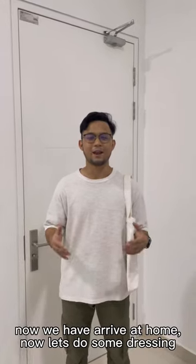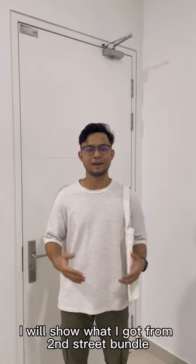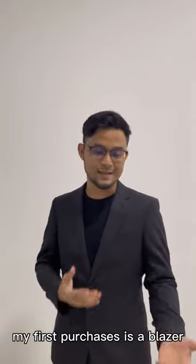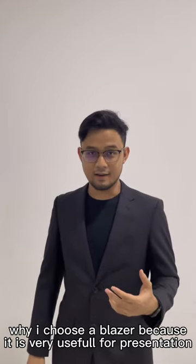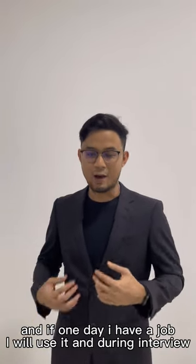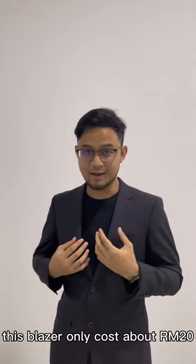We have arrived back at the hall. So now let's do some dressing and I will show what I got from Second Street Bundle. Let's go guys! So my first purchase is a blazer. Why I chose a blazer? Because it is very useful for presentations and if one day I have a job, I will use it for an interview. This blazer only costs about 20 ringgit.